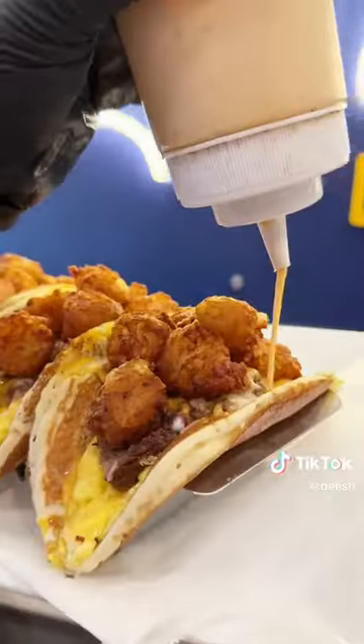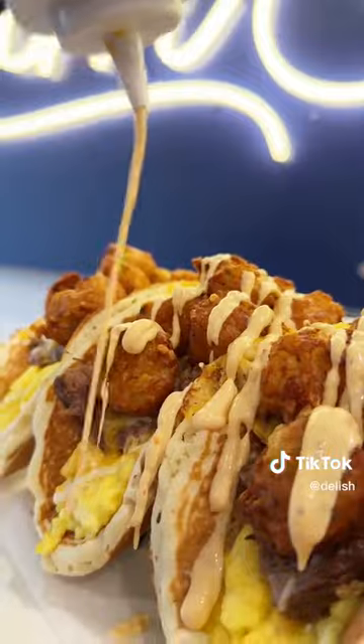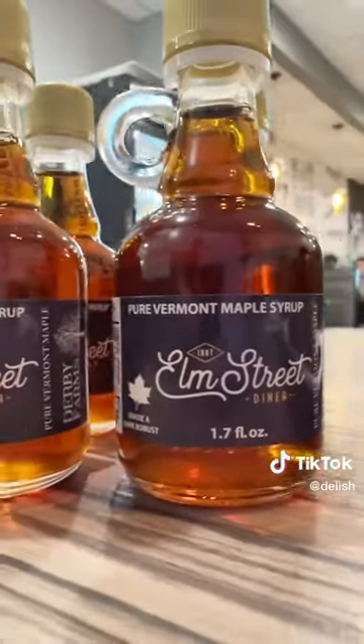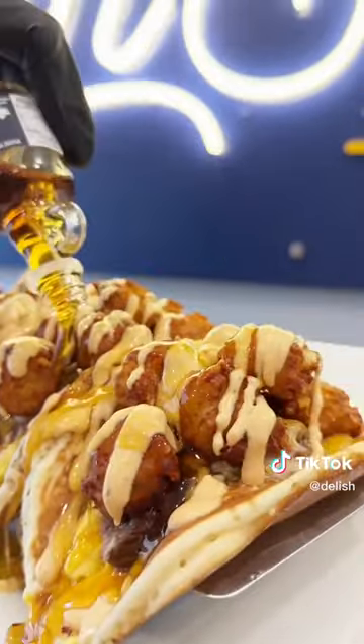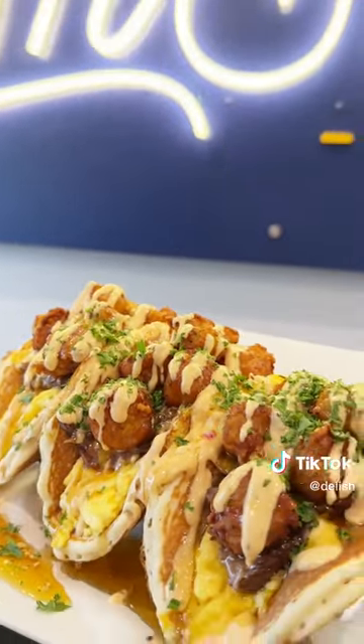Then they add the crispiest tater tots I've ever had, top it off with some chipotle mayo and their custom blend maple syrup that's made up in Vermont — by the way, the bottle's so cute. And look at these — they are stunning and just chef's kiss. The short rib was so moist and all the flavors just work together for sweet and salty perfection. 10 out of 10, recommend.